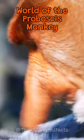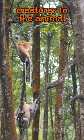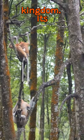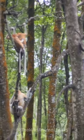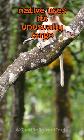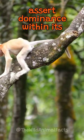Unmasking the striking world of the Proboscis Monkey. Meet the Proboscis Monkey, one of the most distinctive creatures in the animal kingdom. Its unmissable feature: an elongated nose. This Borneo Island native uses its unusually large nose to attract mates and assert dominance within its social groups.